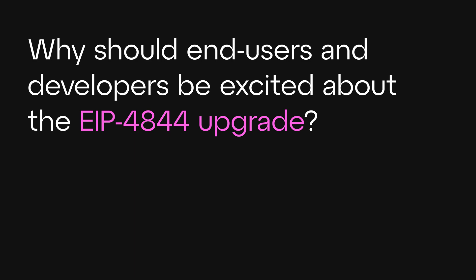End users should be excited because ultimately when you're using a blockchain, you don't want to pay high gas fees. If I want to send ETH, I don't want to pay 50 cents or a dollar. With 4844, that cost comes down to be almost negligible, which makes sending money or interacting with smart contracts something you no longer have to think twice about. It also enables users to do more with their money — more transactions on chain.